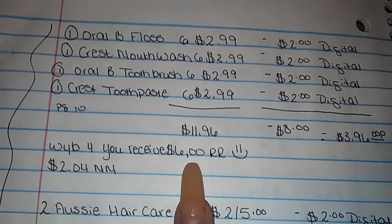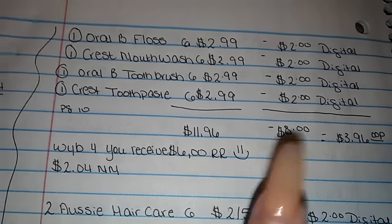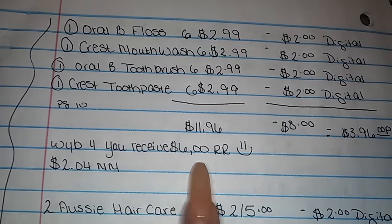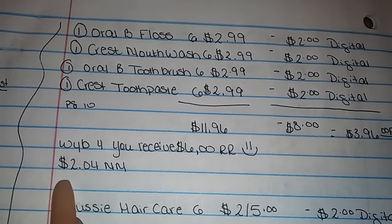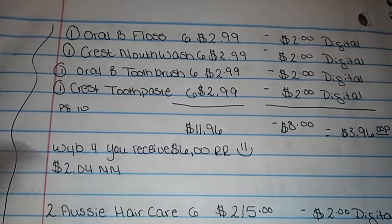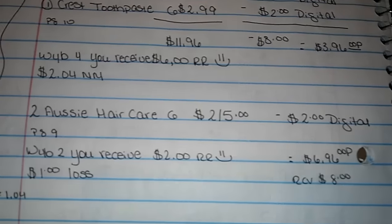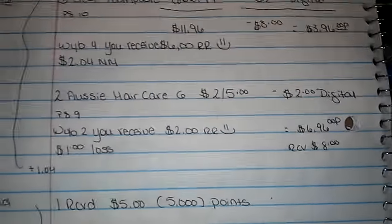I received back $6 in register rewards, so that made this right here a $2.04 moneymaker. I elected to purchase some more items just because I personally like them.